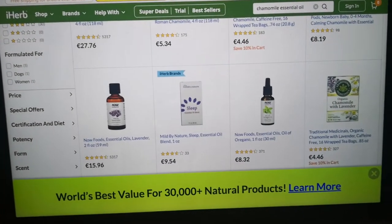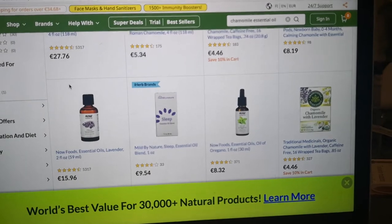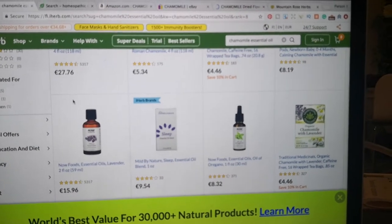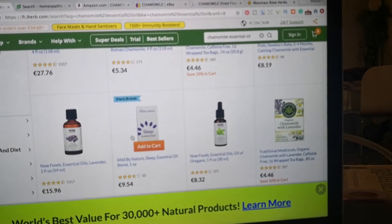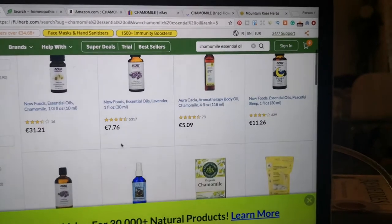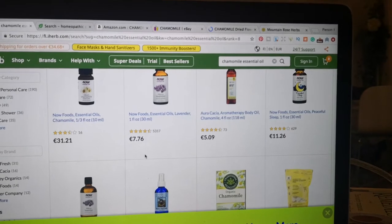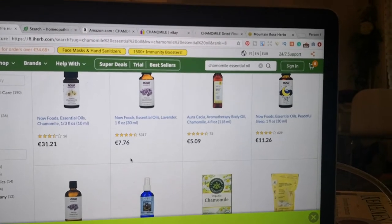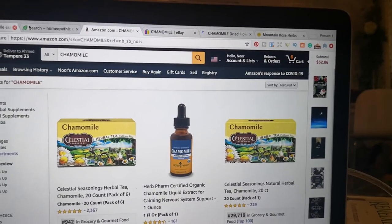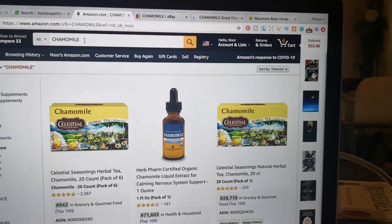Here I am at my favorite place to purchase herbs and high-quality spices: iHerb.com. I highly recommend you try it if you haven't, because you are simply missing out. It has everything from essential oils to face masks, skincare, hair care, and herbs in bulk.